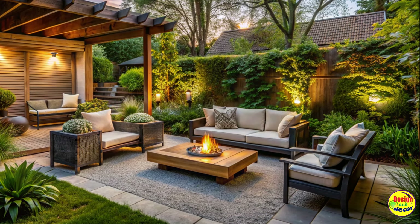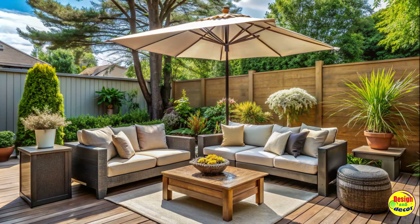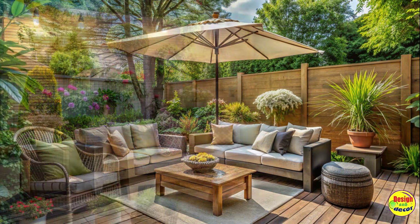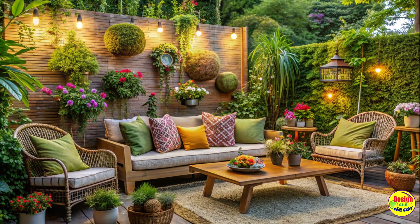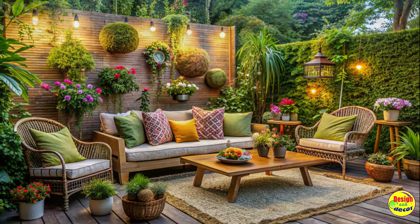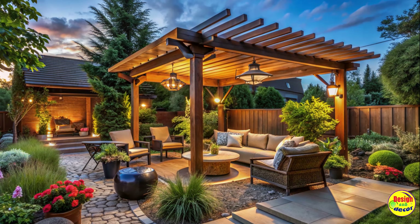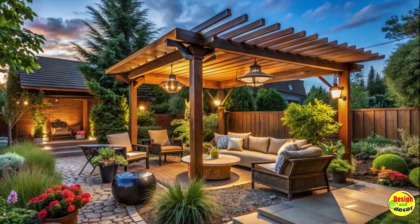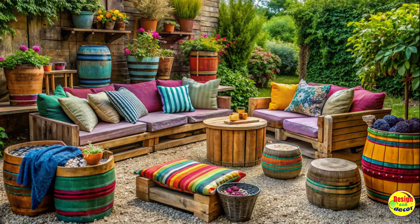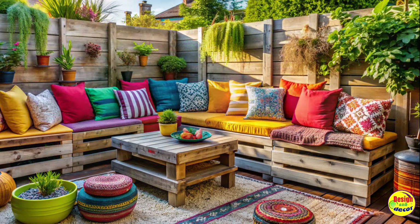Personalize with garden inspiration. Let your creative juices flow by infusing your sitting area with your personal touch and garden inspiration. From incorporating a herb garden or vertical planters to installing a tranquil water feature, there are numerous ways to make your space truly unique. Surround yourself with lush greenery, vibrant flowers, and the soothing sounds of nature to fully indulge in the tranquility of your backyard retreat.